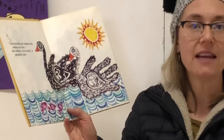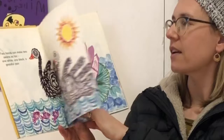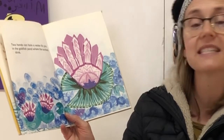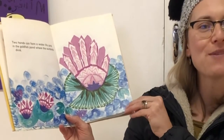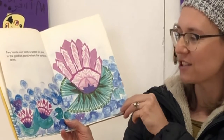Did you know 'pair' is another name for two? Two hands can form a water lily pink in the goldfish pond where the sunbirds drink. You can turn your hand into a flower picture, a water lily picture. You could even draw a little froggy next to it.